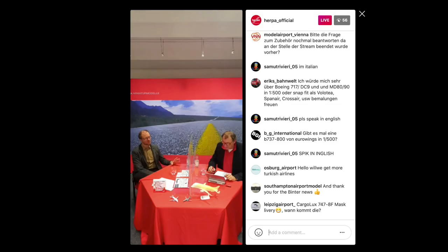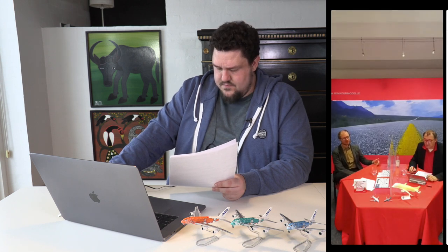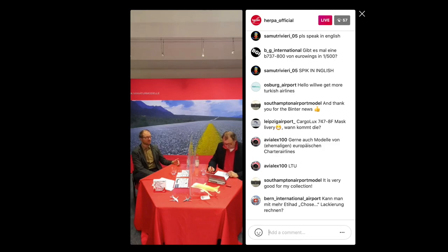LATAM and other Latin American carriers were also asked about. They're looking at more Latin American types — an Aerolíneas Argentinas 737 is currently in production, some Mexicana items have been done, more things from Mexico are coming, and more LATAM models are on the way. That's great news for anyone collecting South American airlines or building a South American display.